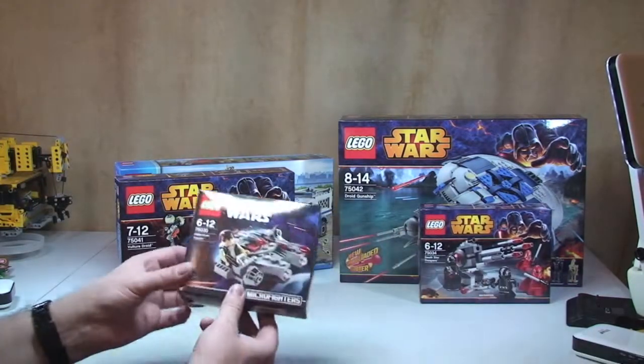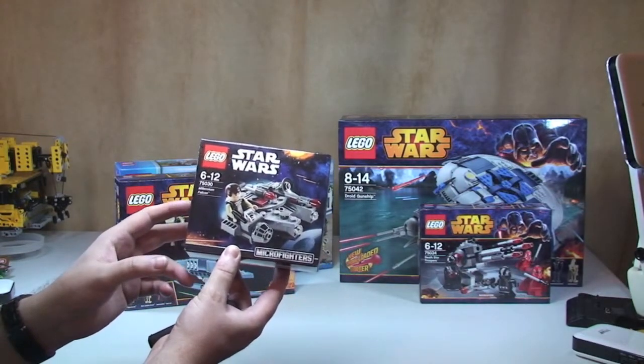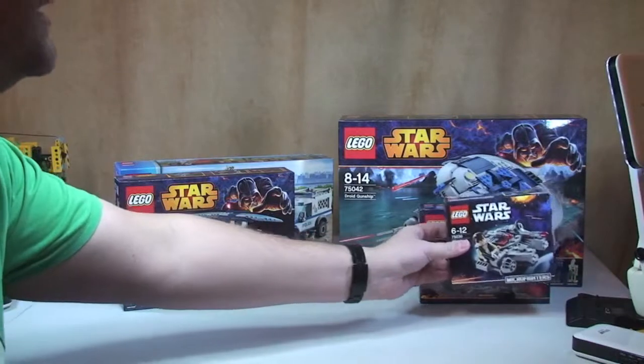I bought one of the little micro fighter sets. This is set 75030 the Millennium Falcon, so I'll get that built and reviewed. It's the first one of the micro fighter sets I've got.